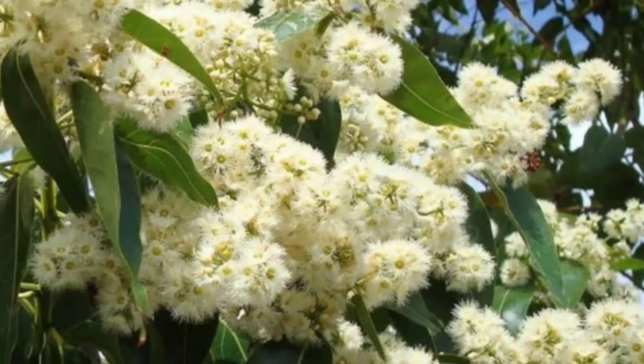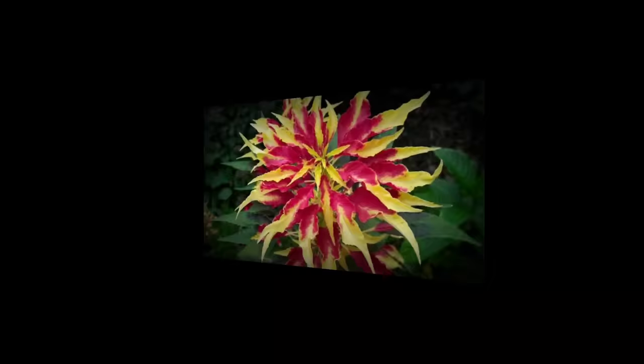The flowers of the Rainbow Eucalyptus are tiny, white or pale yellow, and clustered together. They do not have petals; instead, they have many long stamens which make the flowers conspicuous and appear fluffy.